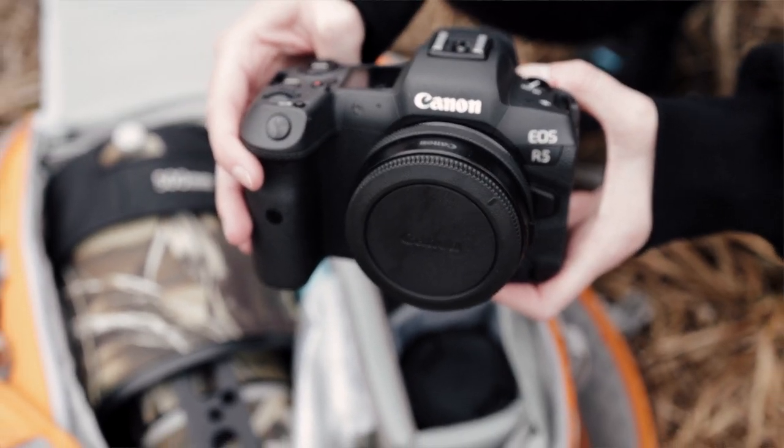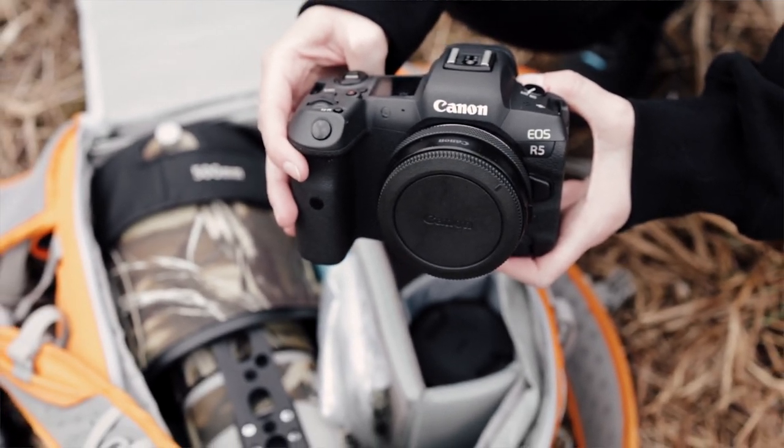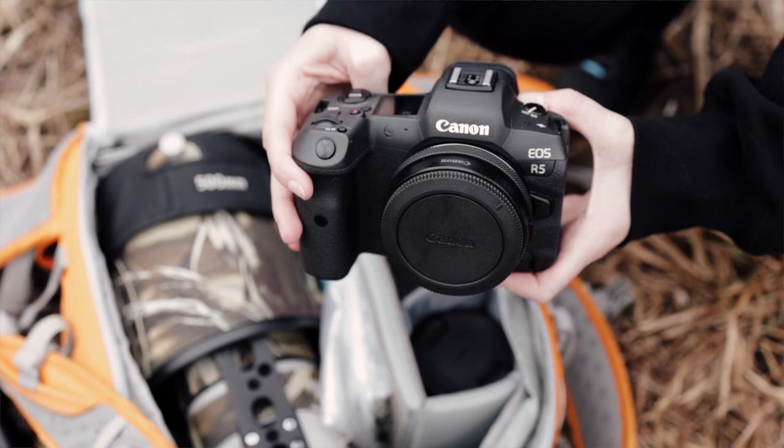First of all, I'm going to show you my Canon R5, which I love for its megapixels, its rapid focus, and its high burst rate.